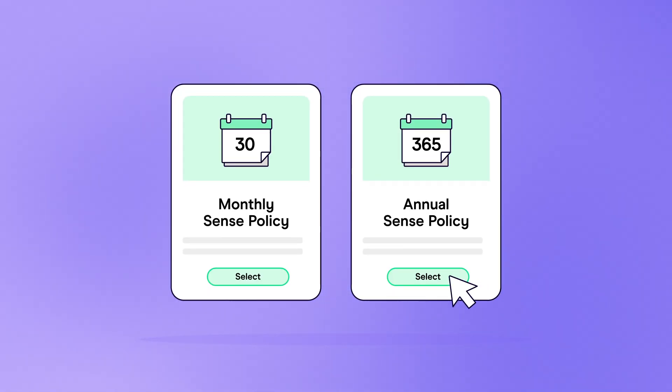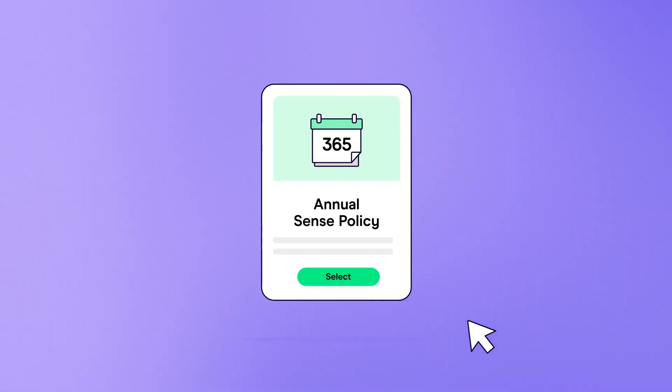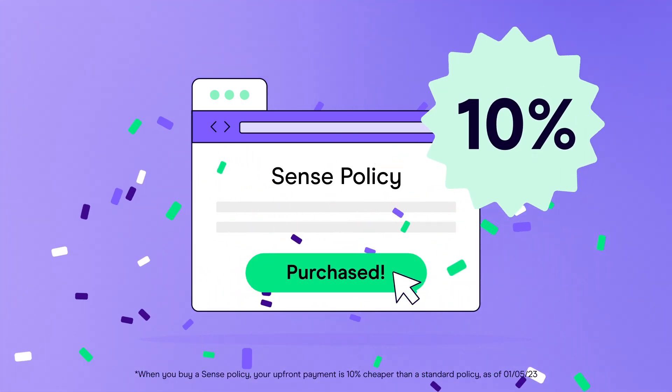Choose from 30-day or annual policies to suit the way you work. Simply take out a Sense policy to save 10% upfront.